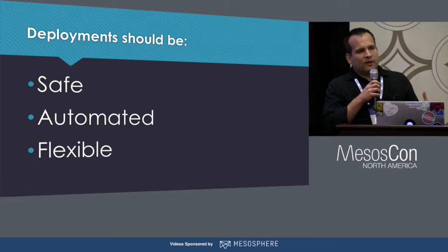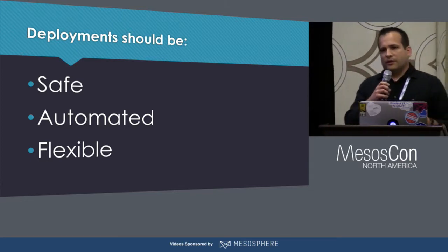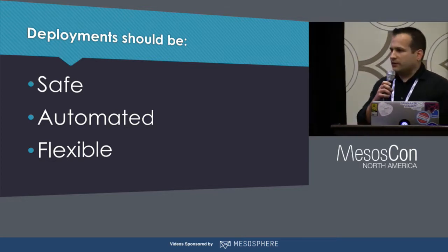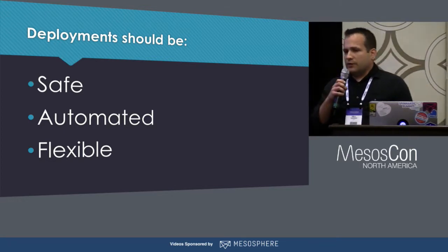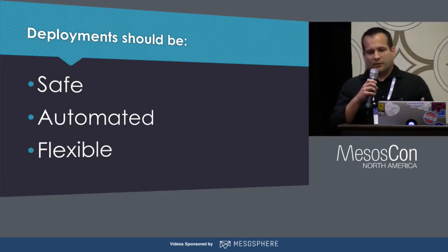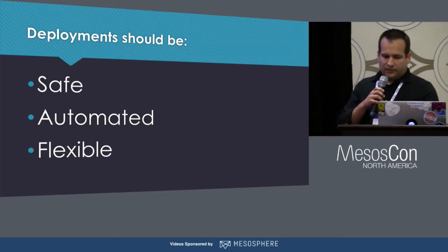As we started to consider what kind of attributes a system for continuous delivery at Cerner would need to provide, there were really three key ones that we landed on. Those are that it would need to help make our deployments safe, automated, and flexible. I'd like to spend just a minute on each of those and get into some more detail.